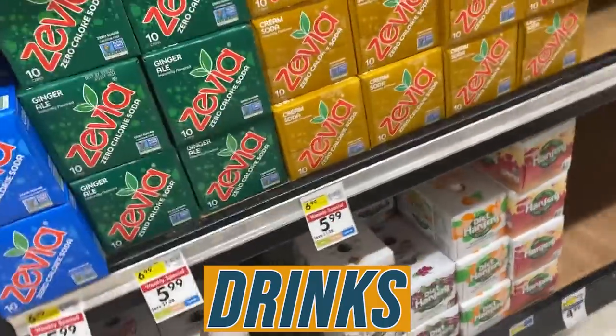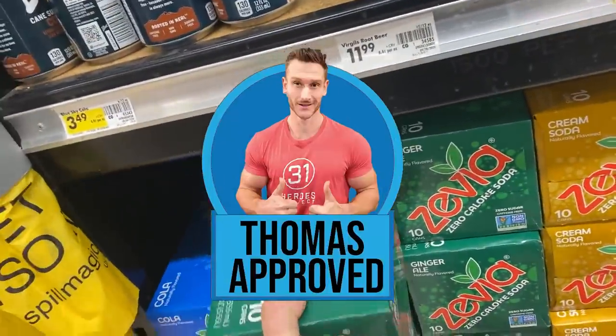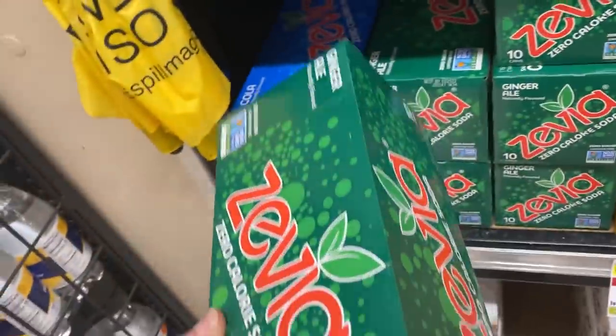Quick find in the frozen section: Zevia. People ask all the time — Zevia is fine for fasting, though I don't always recommend it. A 10-pack is a great price. Ingredients: carbonated water, some natural flavors, and stevia. They don't use erythritol, which is good because erythritol plus carbonation is not a good mix.